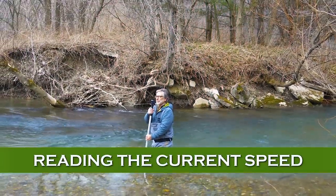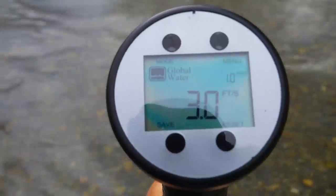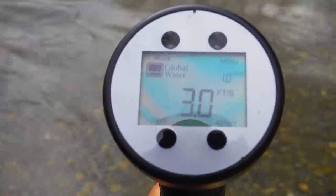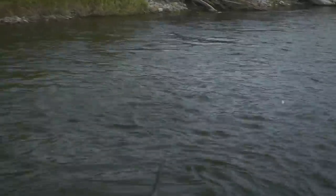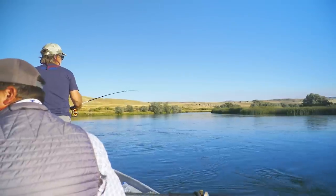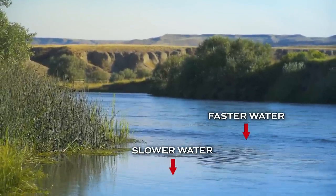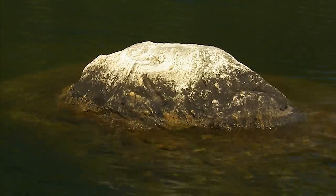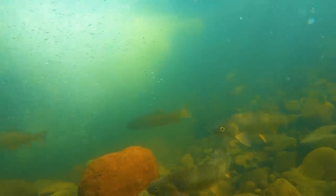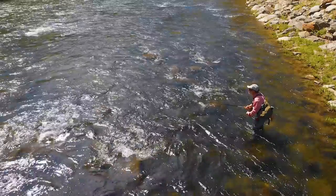The one foot per second current velocity part is not as easy to visualize. It's not like you can carry a current meter around and inspect every little seam. It's about the speed of a slow walk along the bank, and with experience you'll learn how to spot this speed of flow — you'll catch most of your fish in current of this speed. Rivers seldom have uniform flow from bank to bank; it may be just a matter of inches from one current speed to another. Currents also vary by depth, and obstructions form pockets of slower water we can't really examine.